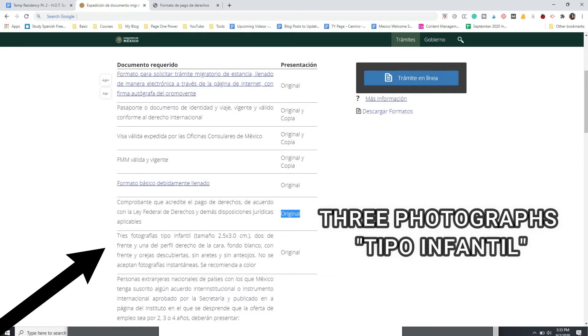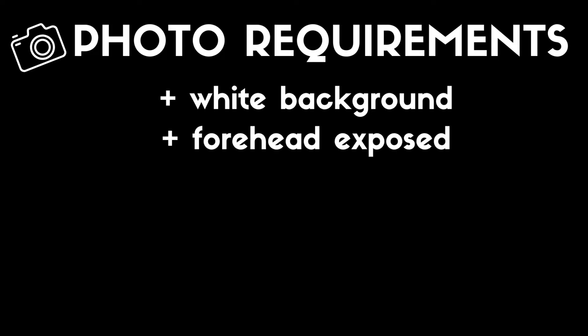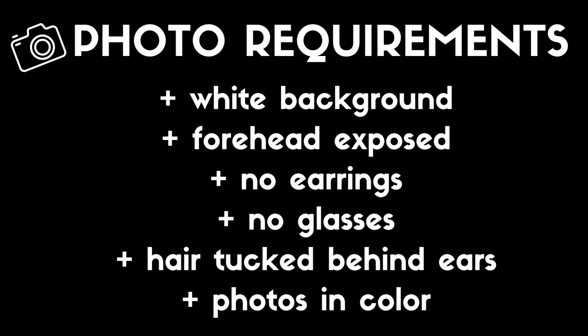The last thing you'll need to prepare in advance are three photographs tipo infantil — very specific photographs that immigration wants. They want two photos of the front of your face and one photo of your right side profile. You need to follow certain requirements: white background, forehead completely exposed, no earrings, no glasses, hair tucked behind your ears, and the photos must be in color.